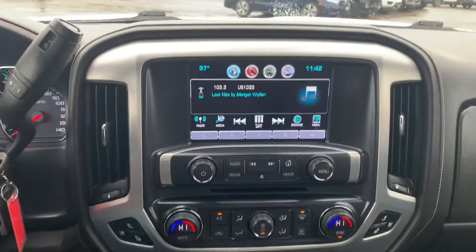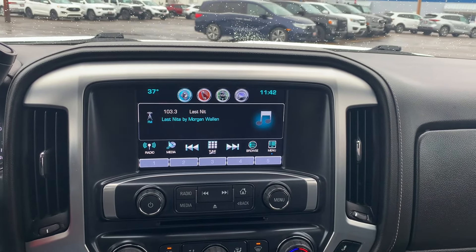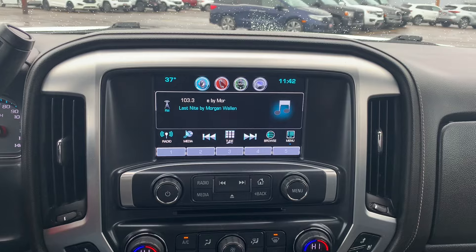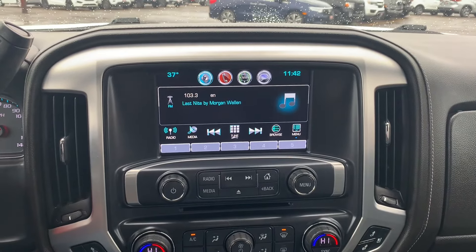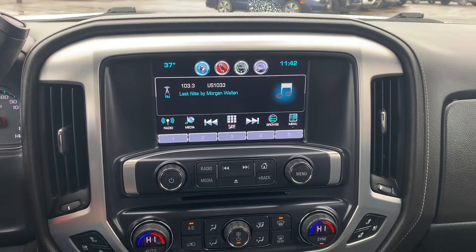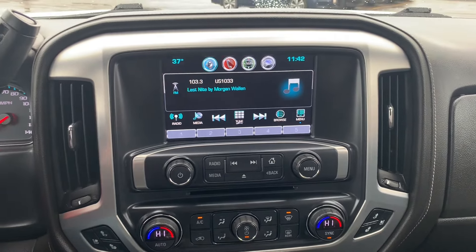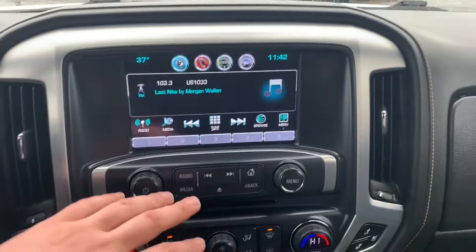Over in the center console, here's what your entertainment section is looking like. You've got a nice big 8-inch touchscreen on here with pretty much all the modern capabilities — AM, FM, satellite, Bluetooth, all of that. This one's also got the Bose sound system in it, so it's a fantastic sound system with really great bass and clear mids and highs. Overall, great sound system. One other thing this screen does have — you've got that reverse camera, which is a little wet because of the rain, but makes backing up and hooking up trailers super easy.